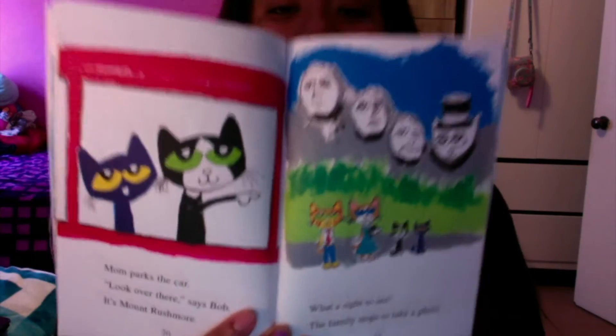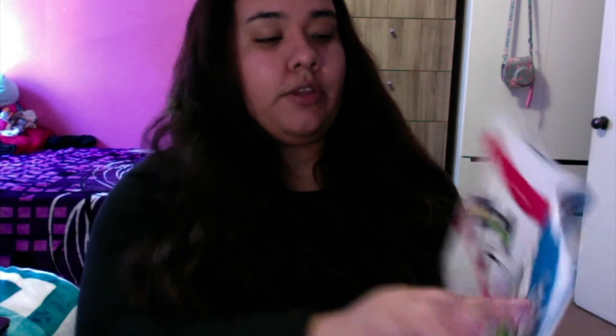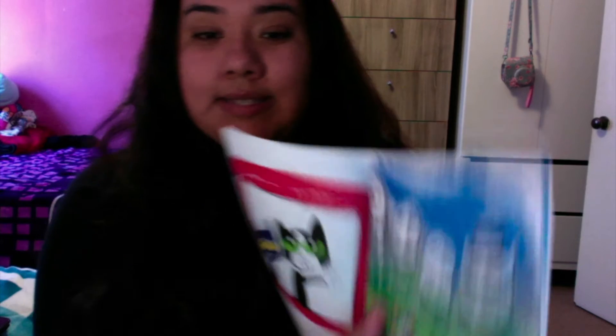Mom parks the car. "Look over there," says Bob. "It's Mount Rushmore. What a sight to see." The family stops to take a photo. At Mount Rushmore, there are faces of some presidents of the United States.